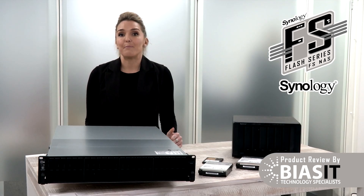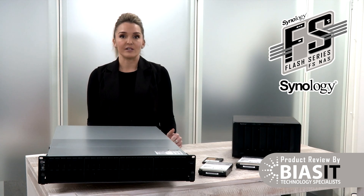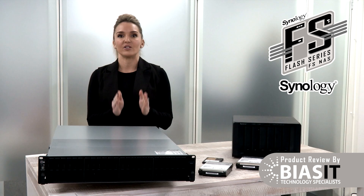Whether you're processing millions of financial transactions, editing 8K videos, running a data center or your business day-to-day operations, this NAS is probably more secure than Fort Knox with extra locks and a badass SWAT team of angry dogs.